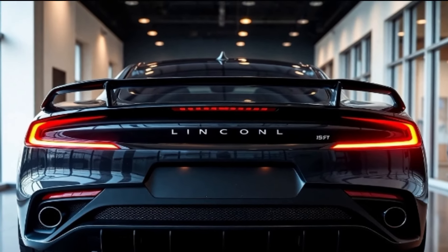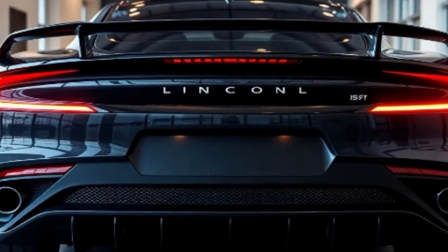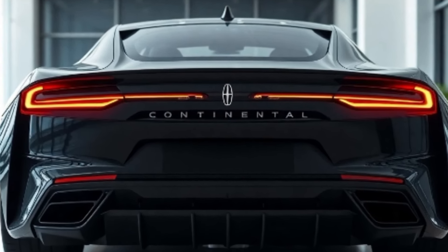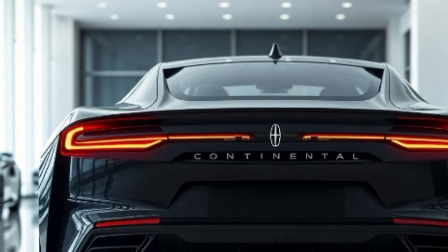The 2025 Lincoln Continental exudes timeless charm with its bold yet refined design. At the front, you'll find Lincoln's signature star pattern grille, now larger and more striking, flanked by adaptive LED pixel headlights that illuminate your path with precision.